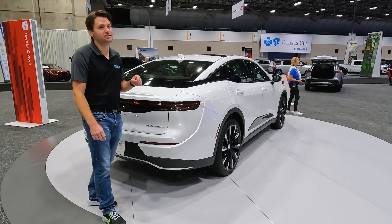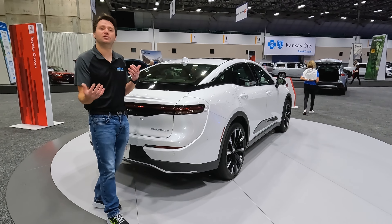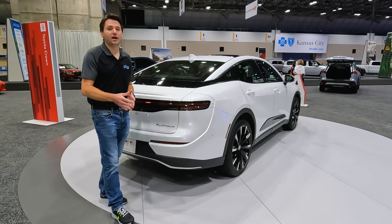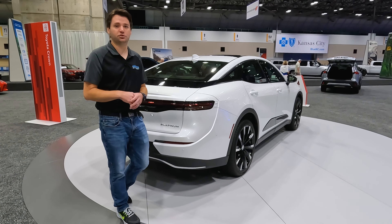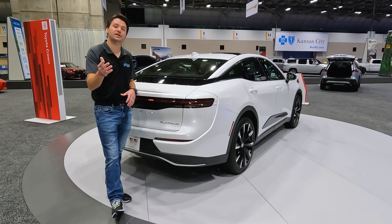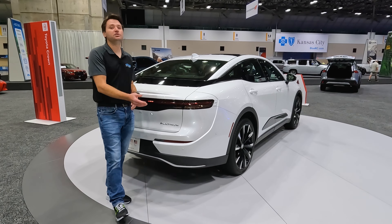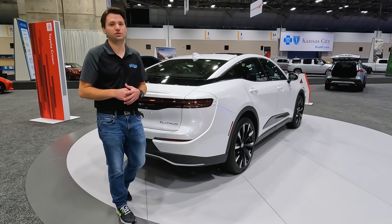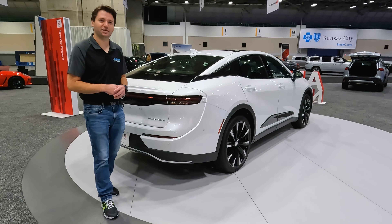We are here at the Kansas City International Auto Show 2022 in Kansas City, Missouri. We are reviewing lots of cars this week, so I hope you'll check some of those videos out too. Please don't forget to subscribe. You can find us at YouTube.com/DriveItOut, DriveItOut.com, and on Instagram at Drive It Out. I'm personally on Instagram at Naturally Aspirated Adam. Thanks for watching, guys — we'll see you in the next video.